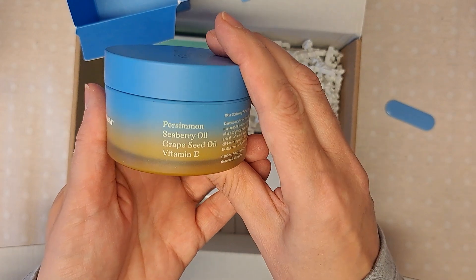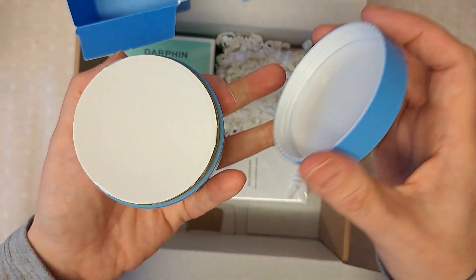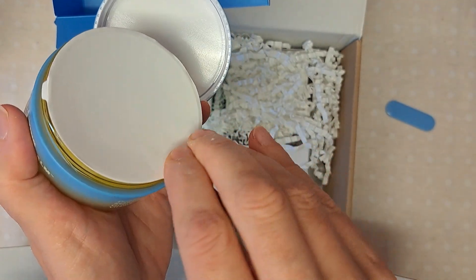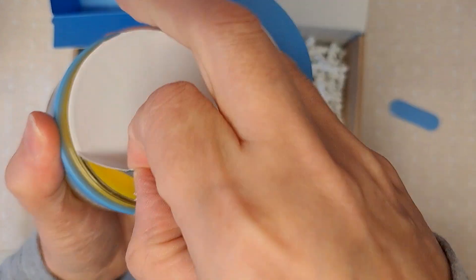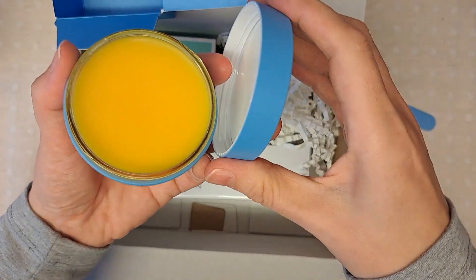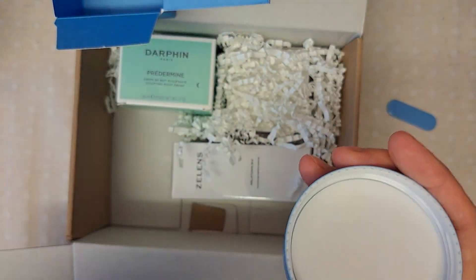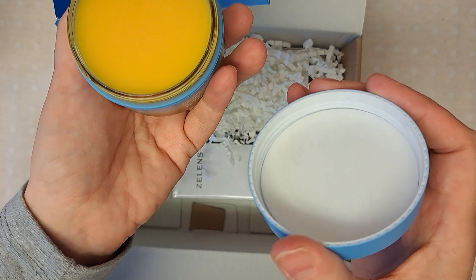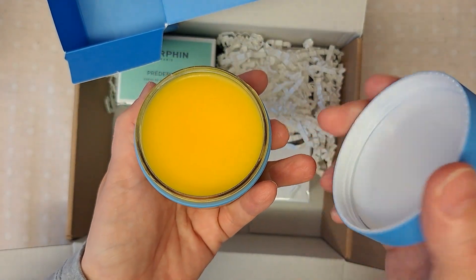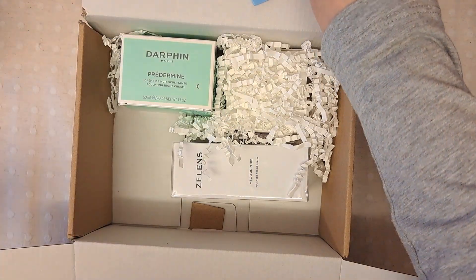Wow, this looks lovely. I think it's sealed — I'm going to use it pretty much today. Look at that, it's nice and bright. It's got a fresh smell to it — really looking forward to trying that.